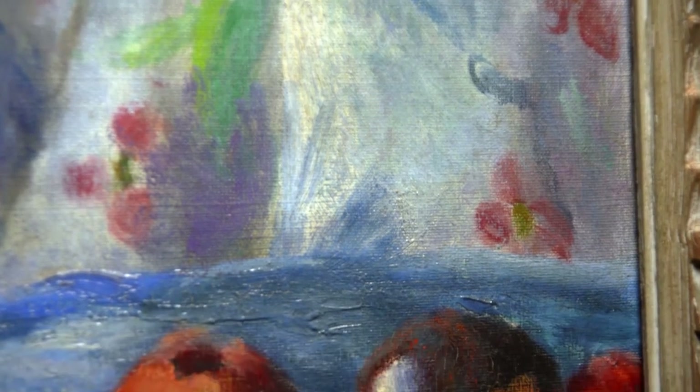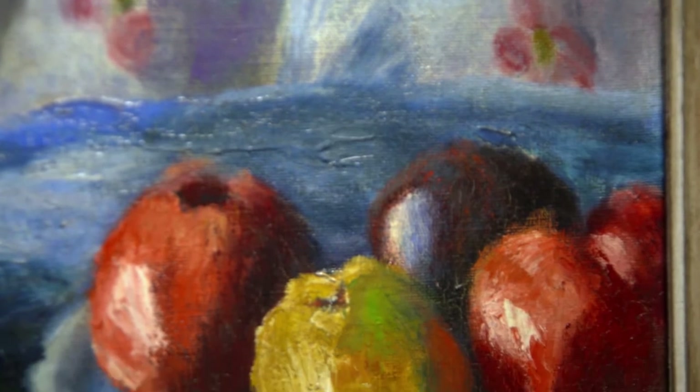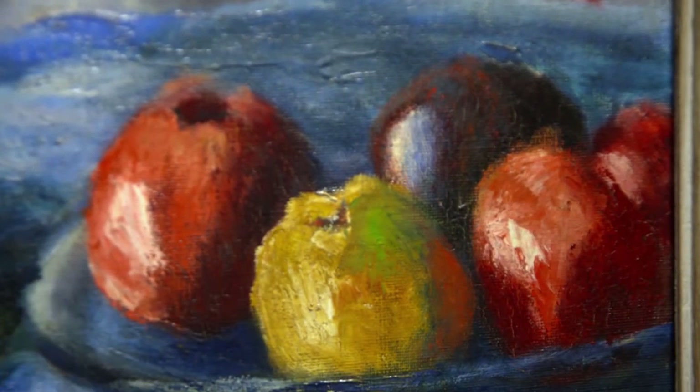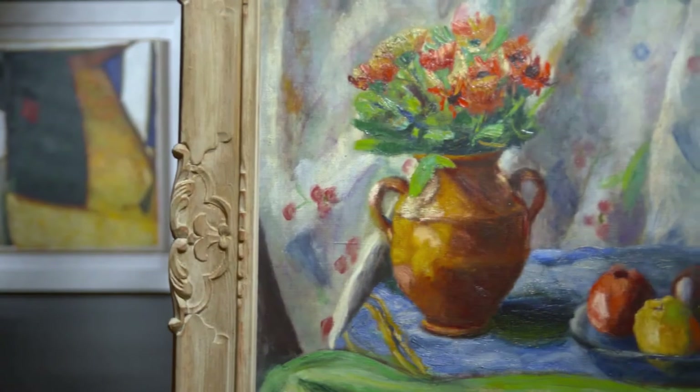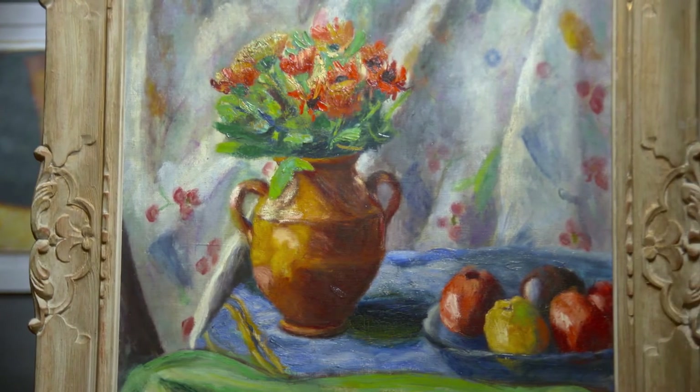Here the apples on the plate are like a Cézanne painting, and that is no surprise as O'Connor was very much a part of the art scene in France at the end of the 19th and early 20th centuries. He was close to Paul Gauguin and immersed himself in the modern art movement of that time.